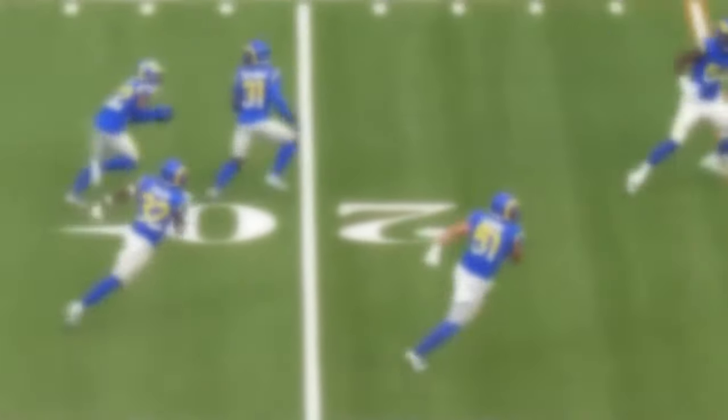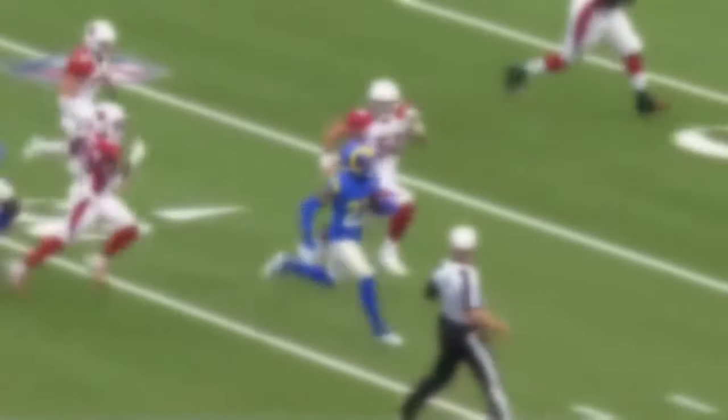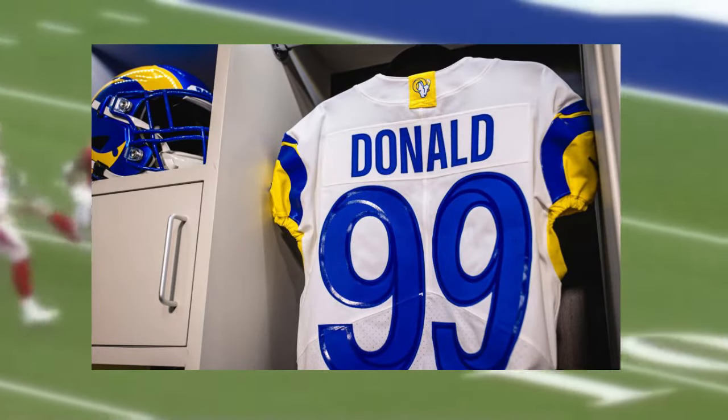To the untrained eye, these may look similar to some, but they're far and away a lesser version with tacked-on gimmicks. Since when did a football uniform become a modern flashy fashion statement?